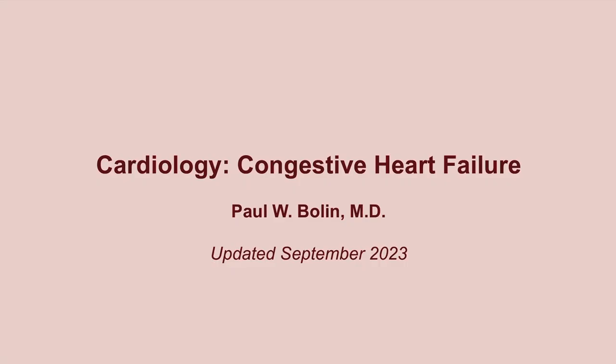Hello again everybody. This is yet another update to congestive heart failure — the fourth video I've done on CHF because the recommendations are constantly changing. I did an update a few years ago and I'm going to have to do another one because there have been a couple of important things that have changed. The pathophysiology is obviously the same, but the management has changed enough to where it could come up on an exam.